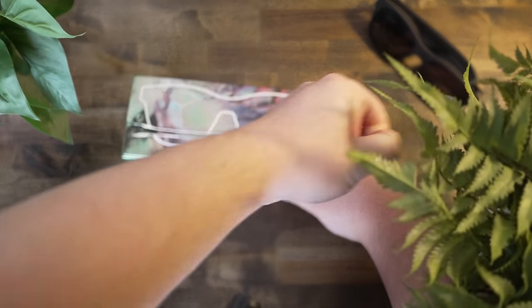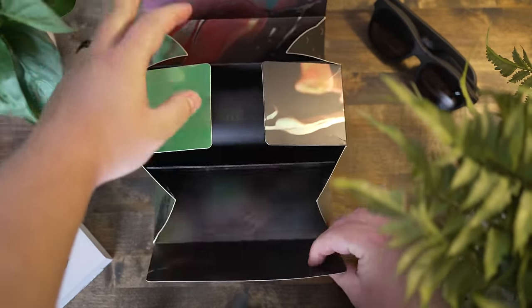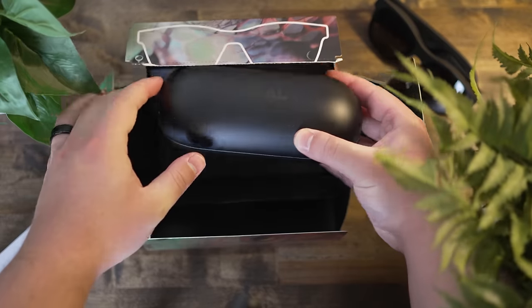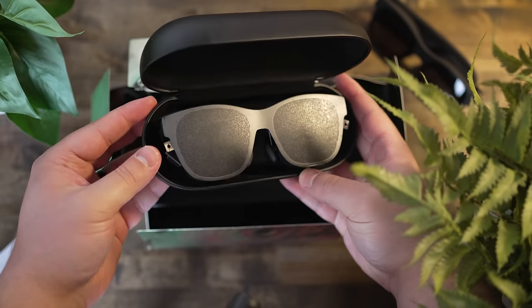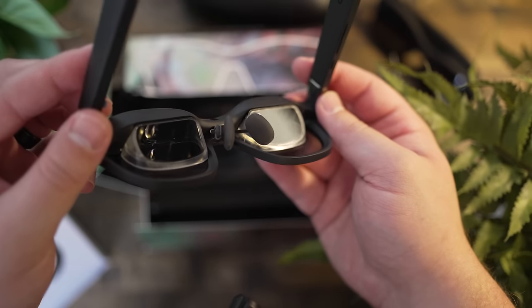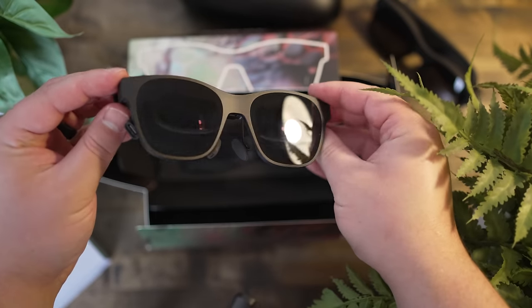Some of you may be familiar with the previous generation of this product, which was originally released under the brand name Nreal. They quickly became the best-selling AR glasses brand, selling over 200,000 units, and now they've rebranded to the name Xreal, standing for extra real.